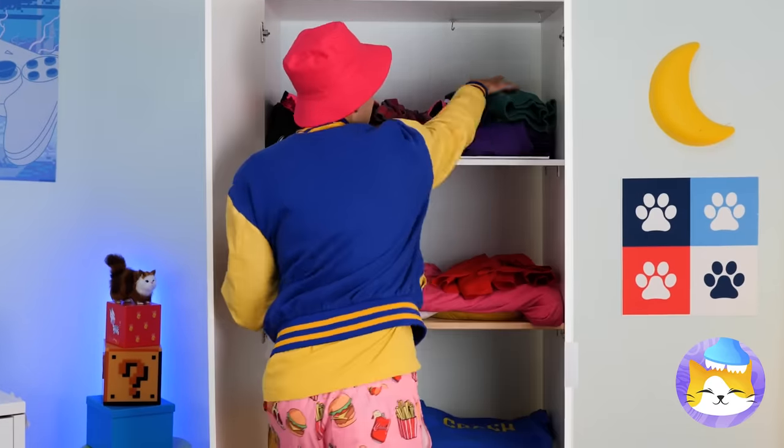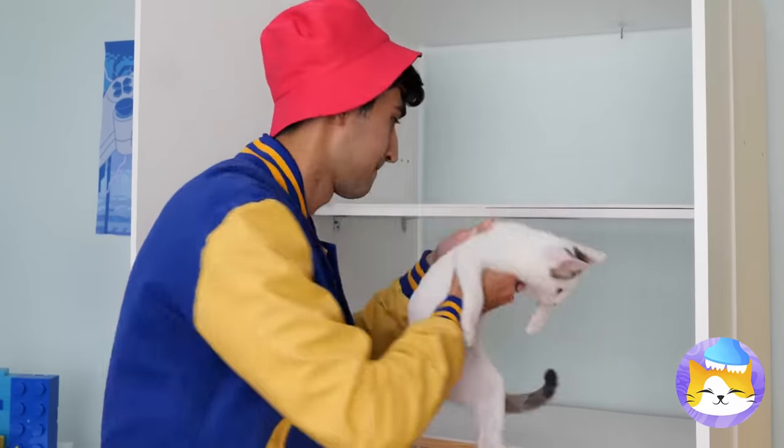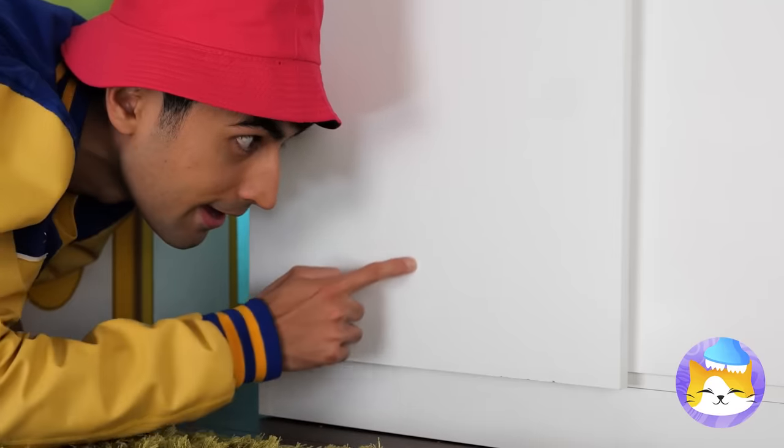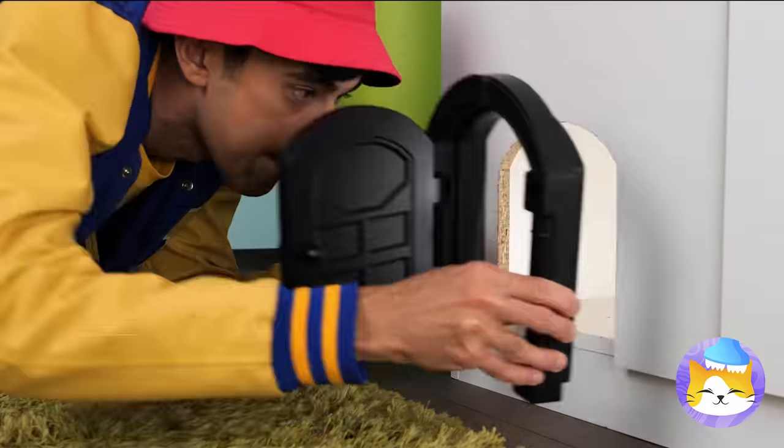Now let's make some space for you! You'll have the closet all to yourself! But it can still use some customization! Why don't we make an opening to make you your own kitty door!